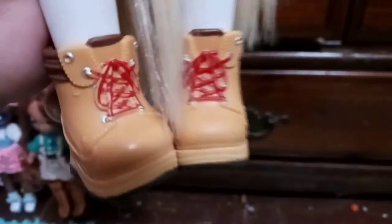And then we can get down to her shoes. You can see these are — maybe not typical. They look like typical tan and brown work boots with a red stripe, red laces, silver aglet holes, and light brown soles.